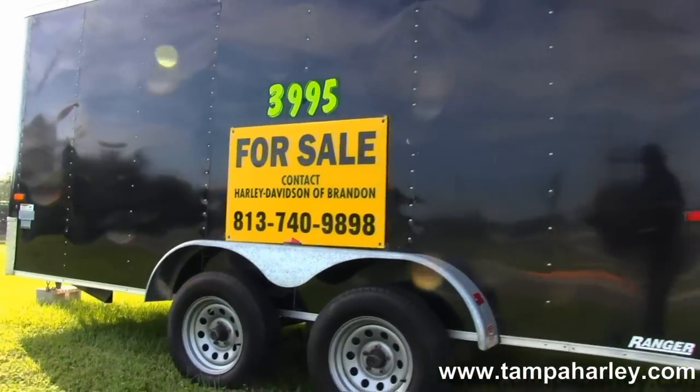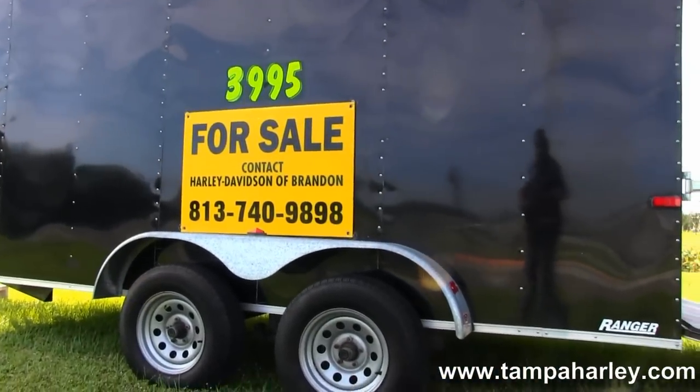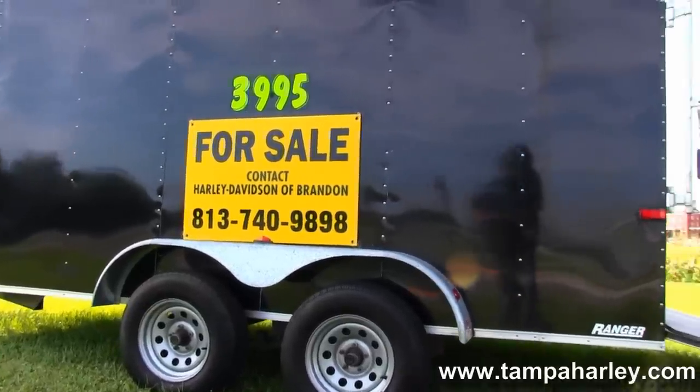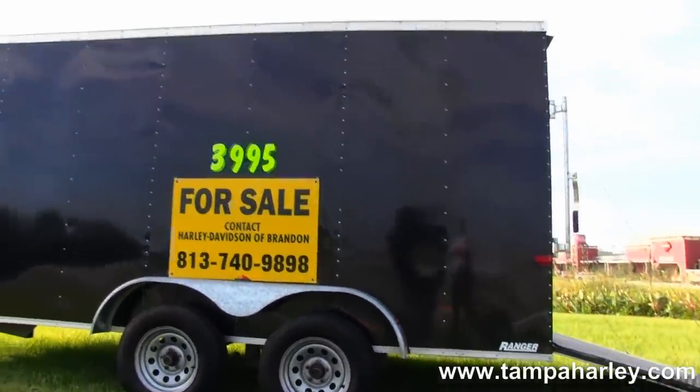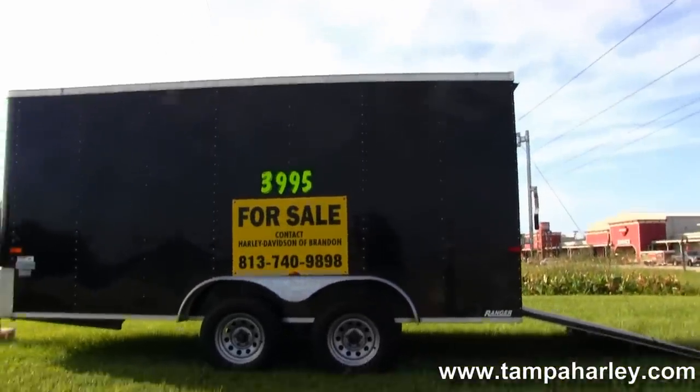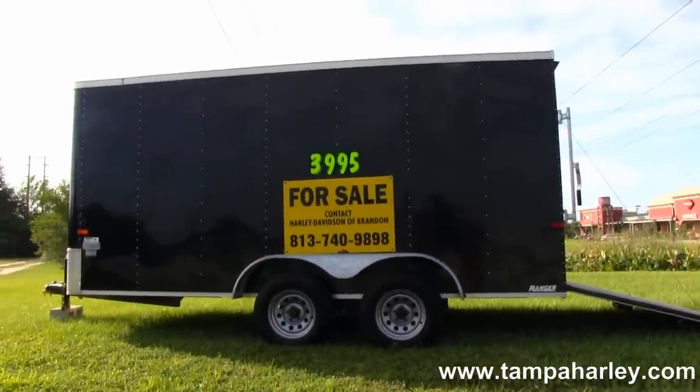We're rated number one in customer service and have over 200 pre-owned bikes in stock. Check out this awesome trailer and the rest of our bad-ass inventory by logging on to TampaHarley.com. We're always open 24 hours a day, seven days a week. And remember to have one bad-ass bitchin' Harley day.